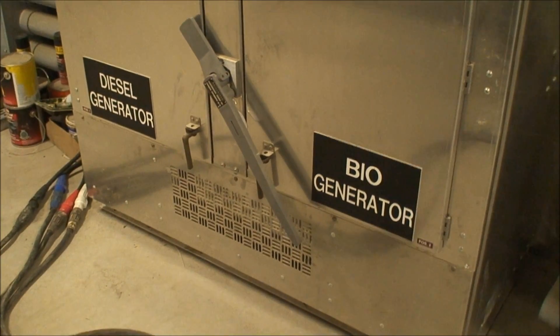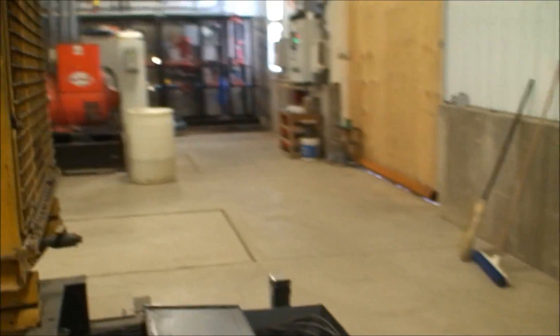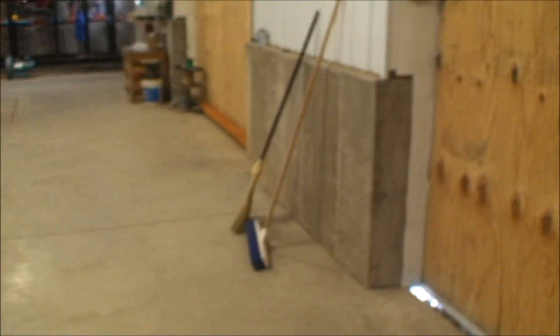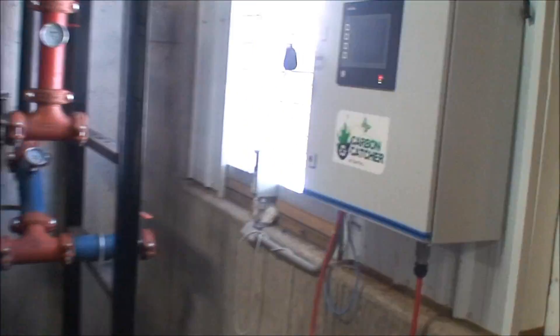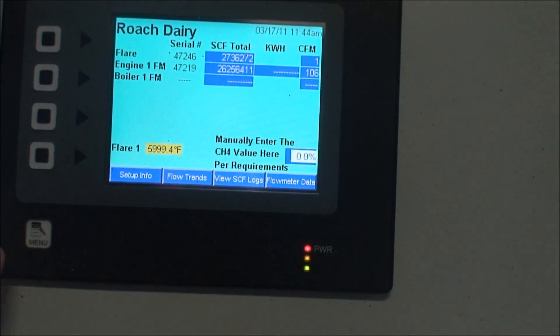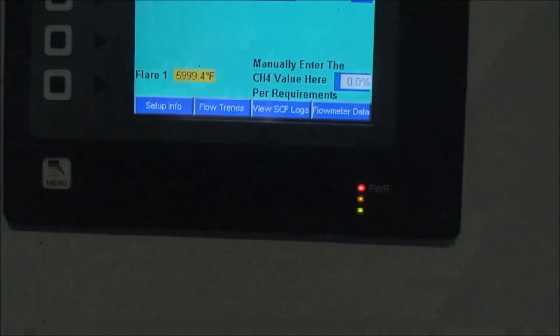Why do we do that? It helps us to avoid the demand charges from the utility. This device is the carbon catcher, which records the amount of carbon destruction that we have occurring. We utilize this when we go to sell our carbon credits.